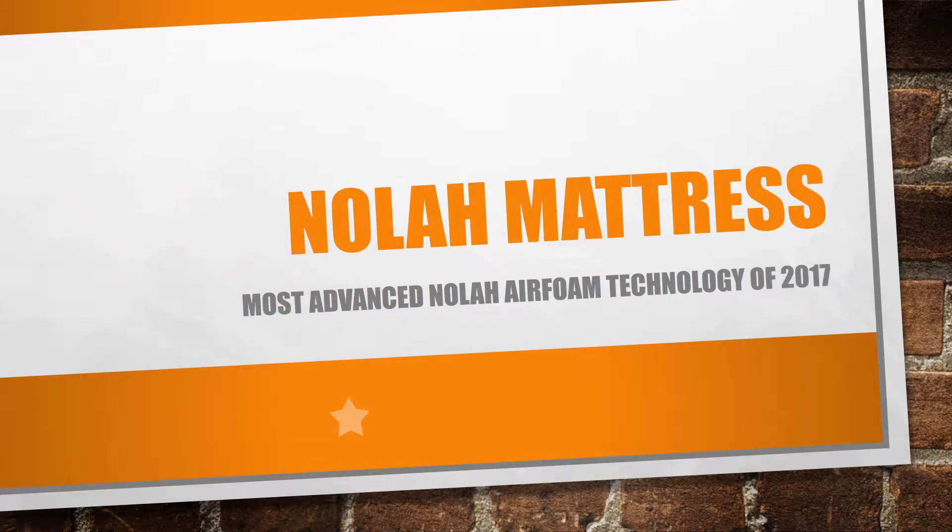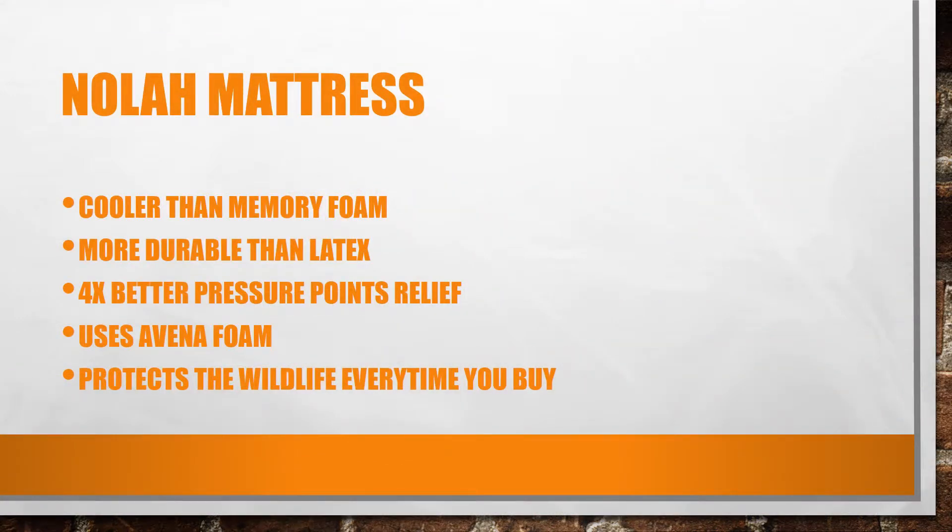Next one is the Nola mattress. Nola mattress is very unique because it's moving away from traditional memory foam — it's got its own Nola air foam technology. It's claimed to be cooler than memory foam and more durable than latex. It has four times better pressure point relief, which is really good for those suffering from pressure points in the body.